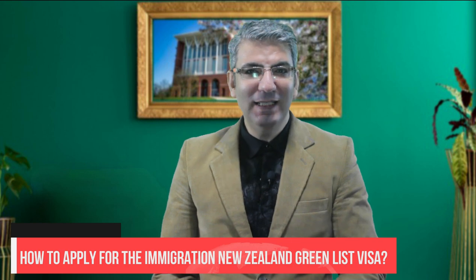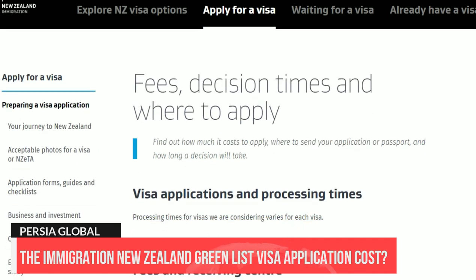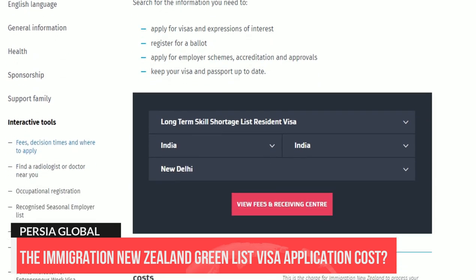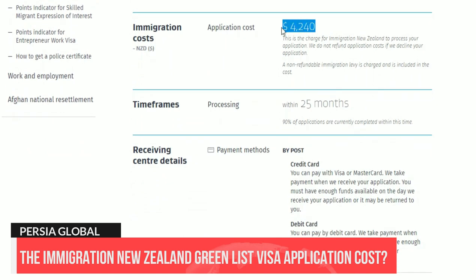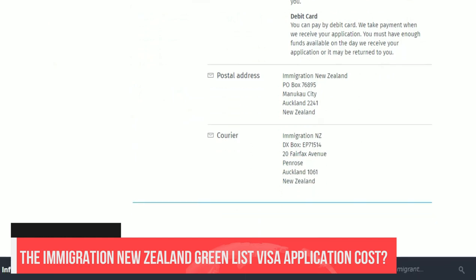Immigration New Zealand is regularly adding to and updating the list of eligible occupations, so it pays to check if your occupation is included. The application process will be completely online. The application fee and immigration levy will be between NZD 4,020 and NZD 4,890 depending on whether you are applying from within New Zealand or another part of the world. These fees include GST and exclude the International Visitor Conservation and Tourism Levy, or IVL.